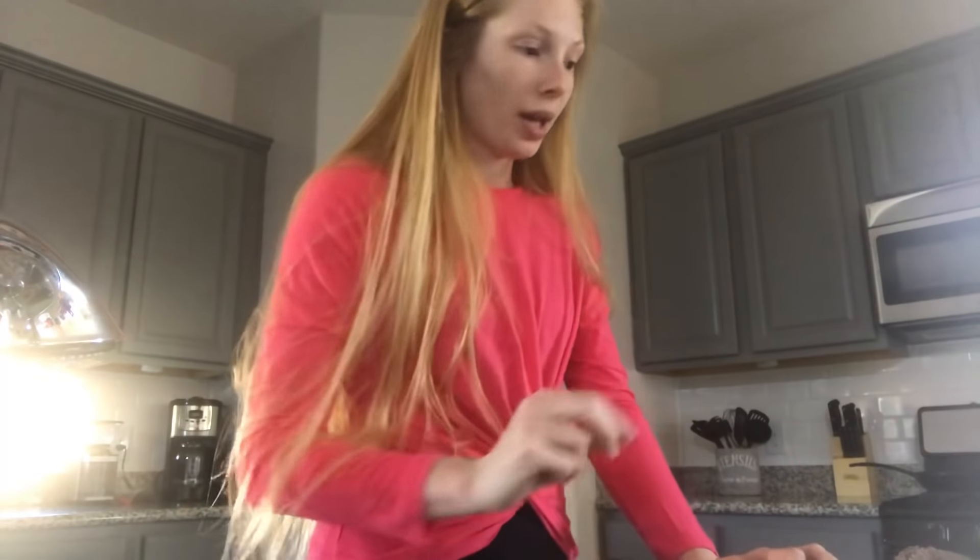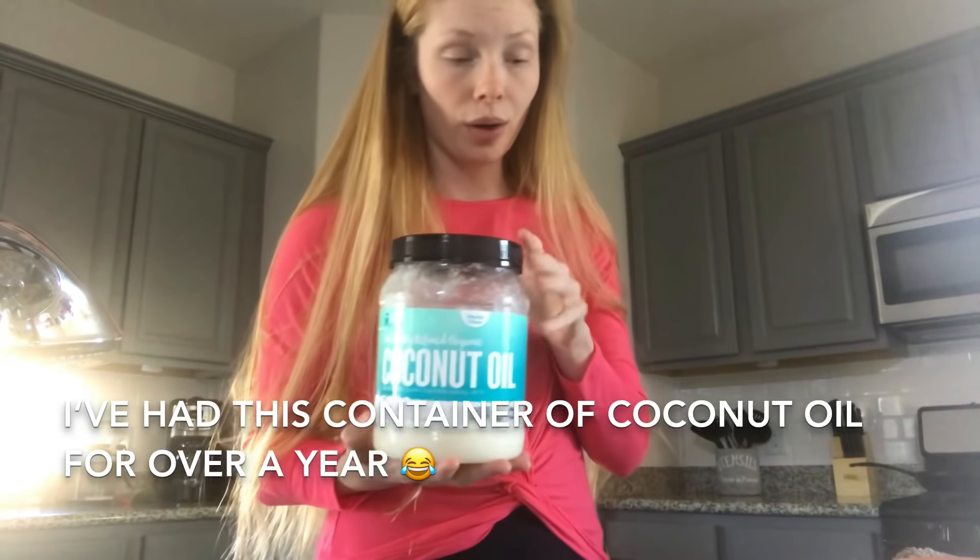Today I am deep conditioning my hair. I'll show you a few of the things I use — I switch it up a lot, so this isn't what I always do when I deep condition or do an oil treatment. I'll just be showing you what I'm doing today. I'm using organic refined coconut oil.